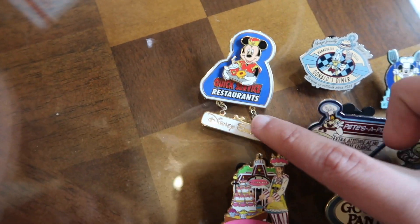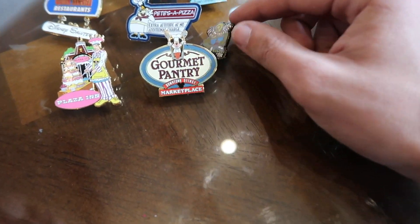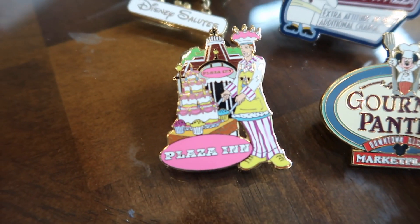We have Quick Service Restaurants Dango Pin, Donald's Diner, Chef Mickey, Pizza Pizza, Bongo's Cuban Café, Gourmet Pantry, and Plaza Inn.